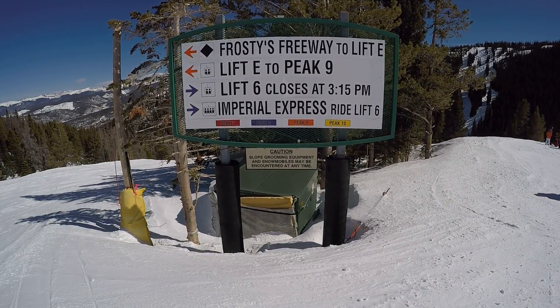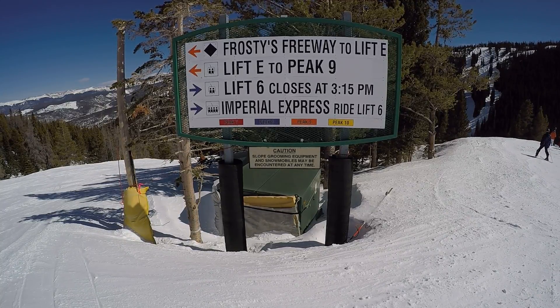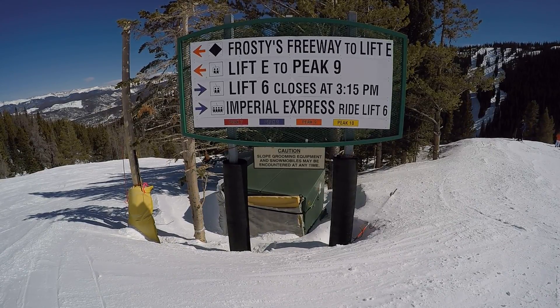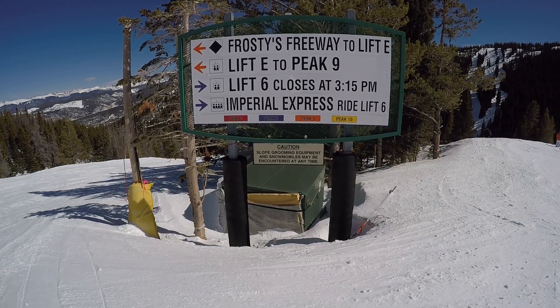So if you're staying in the village, or Beaver Run, or any properties over on the Peak Nine side of town, this is one of the easier ways to get back if you're a pretty good skier on groomed black runs. So let's go make some turns.